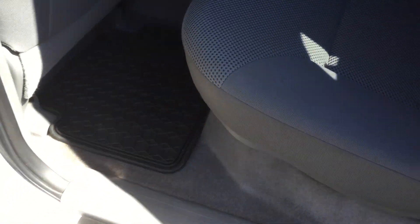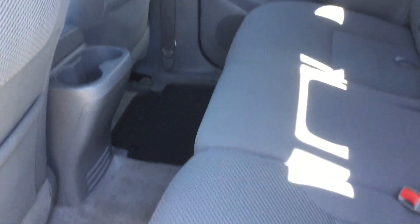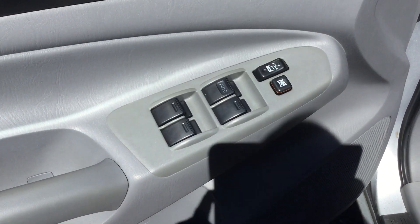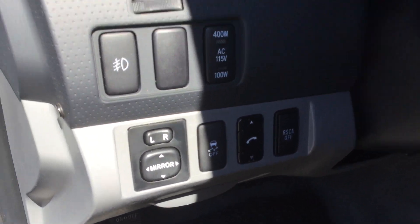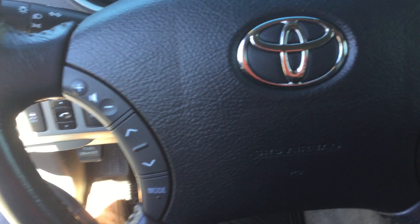The interior is in really good shape. Lots of space in the back here. Power windows, mirrors, and locks, as you can expect. All your controls are there. Audio controls.